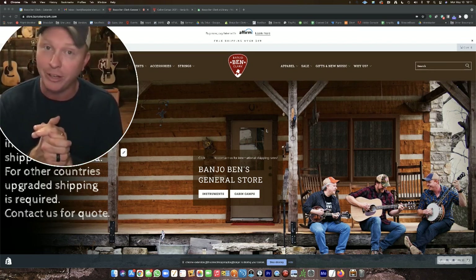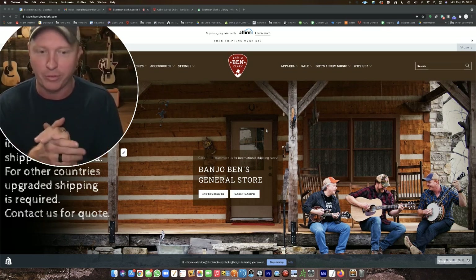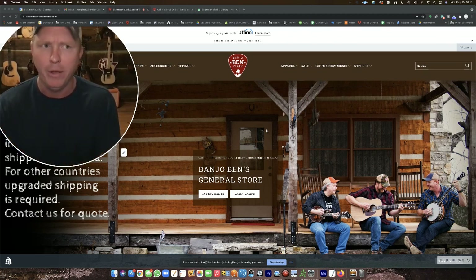Pay close attention to what I tell you here and maybe give it a couple of run-throughs and familiarize yourself with the site before 7 p.m. Central tonight. It's best to do it on a computer versus a phone, so if you're able to be around a computer, that's better.